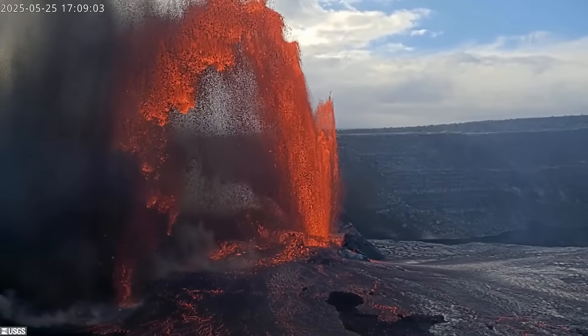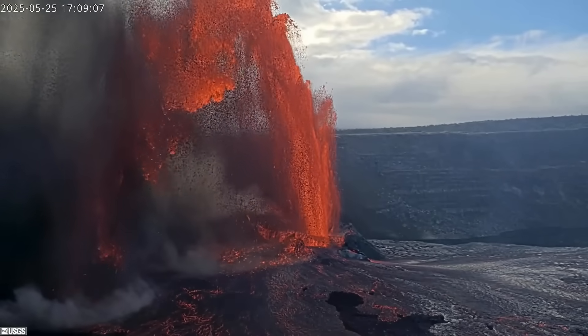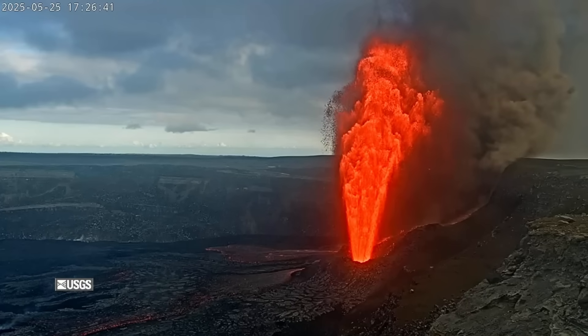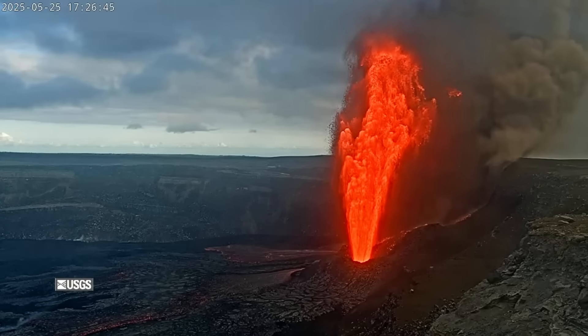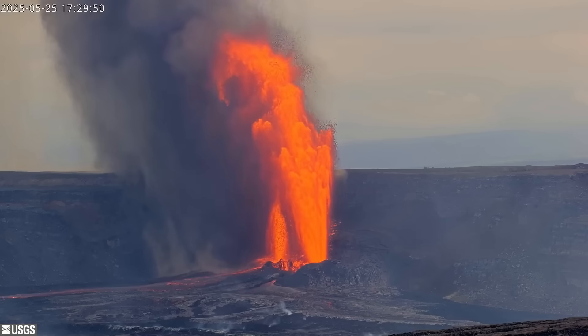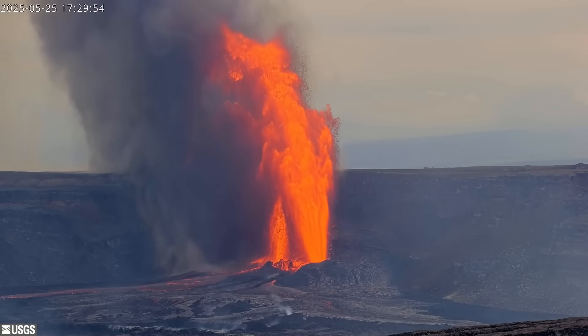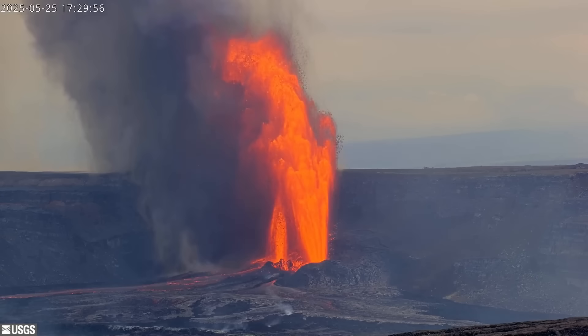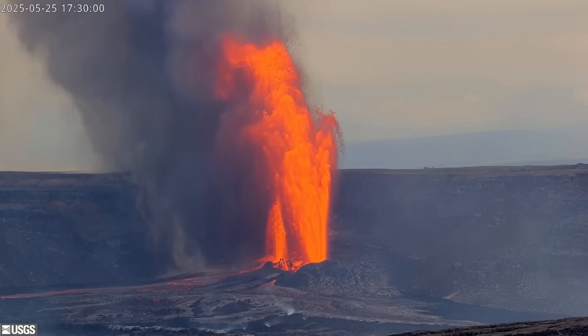Giant lava fountains over 1,000 feet high — or 300 meters — burst from Kīlauea on Sunday, some of the tallest fountains seen at the summit of the Hawaii Island volcano in decades. The USGS volcano alert level for Kīlauea remains at watch, and the aviation color code is orange. All activity is occurring within Hawaii Volcanoes National Park.